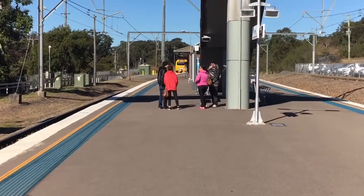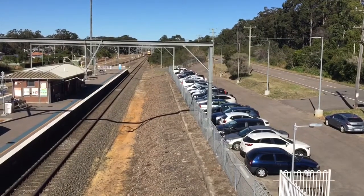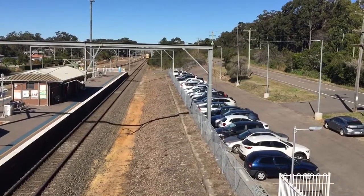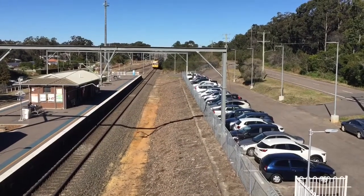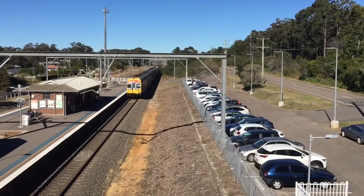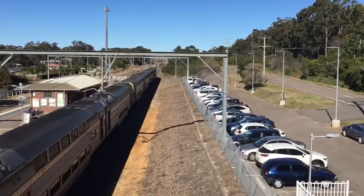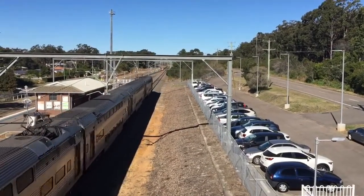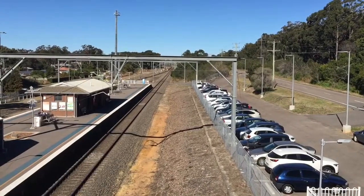We have a VSET passing platform number 2 for a Newcastle Interchange service. Next station will be Morisset. V11 leading and V40 trailing.